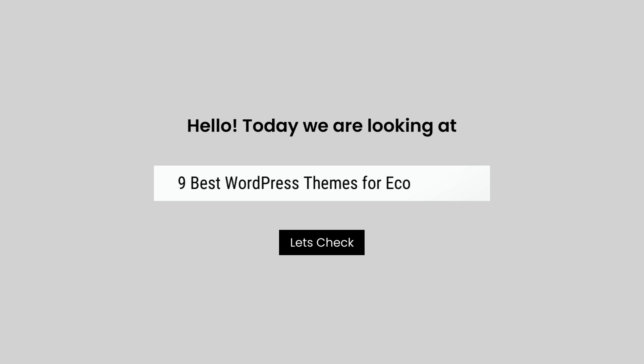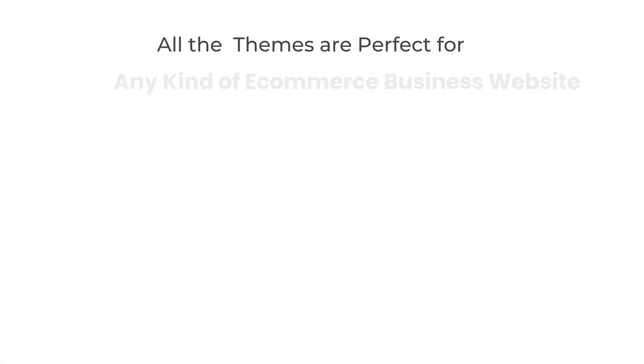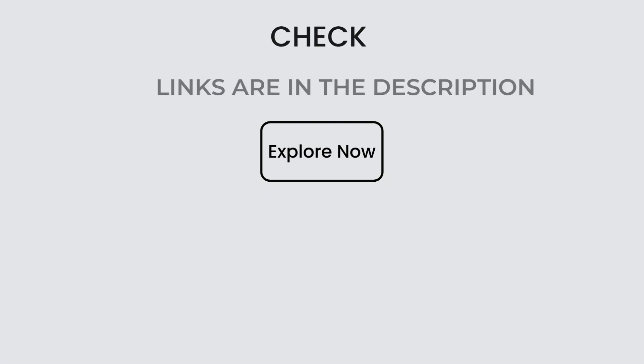Hello, today we are looking at 9 best WordPress themes for e-commerce. All these e-commerce themes mentioned are picked by experts based on the rating, high number of sales, and awesome features.